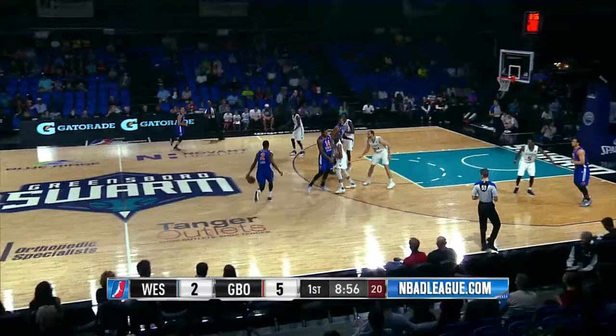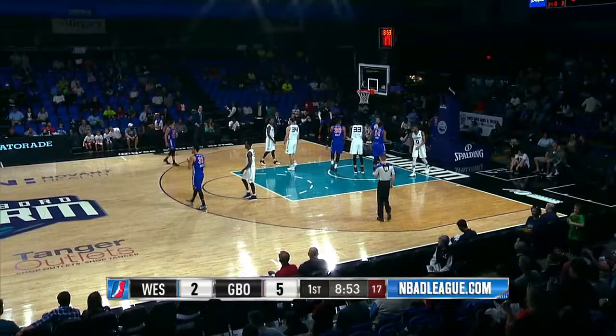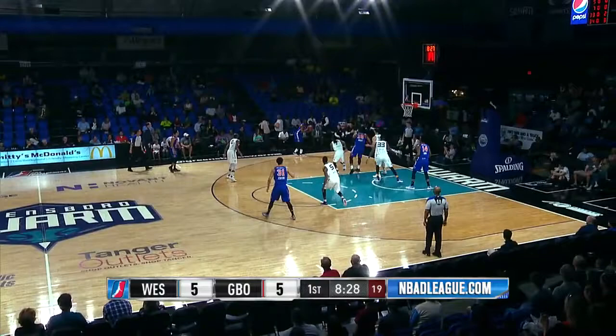A little push shot and left it short. Deron Lamb muscles his way to the cup, finishes with the left hand — and count it. Whips one inside the right, couldn't quite collect it, kicks it out to Lamb, and that is money.